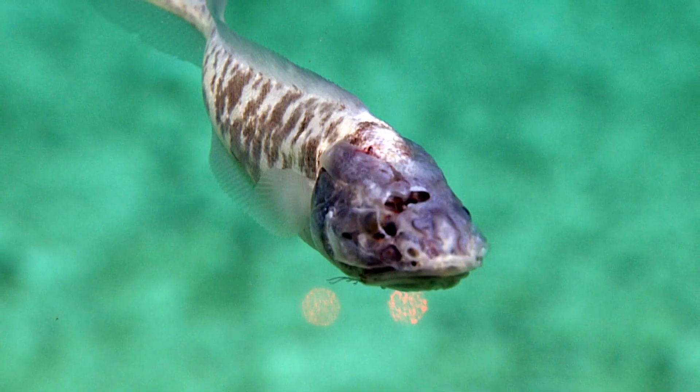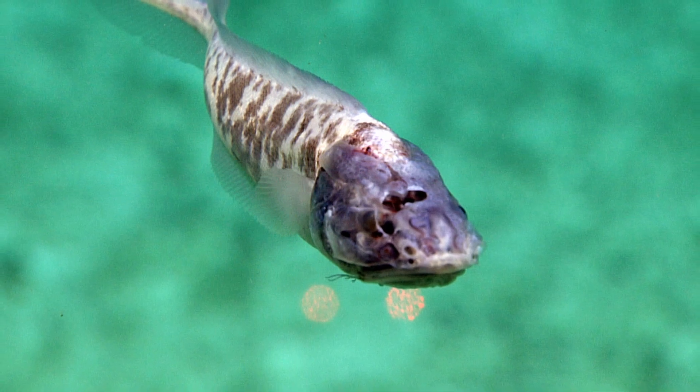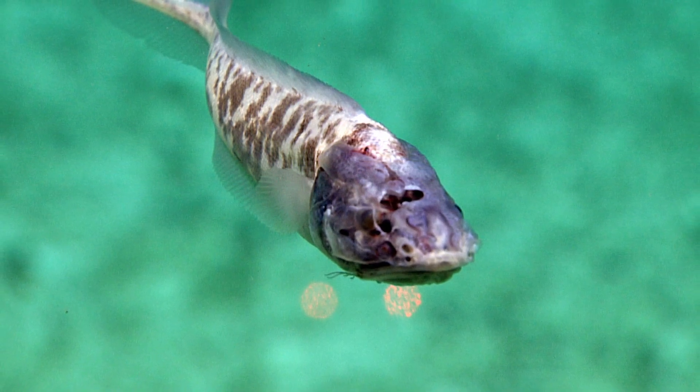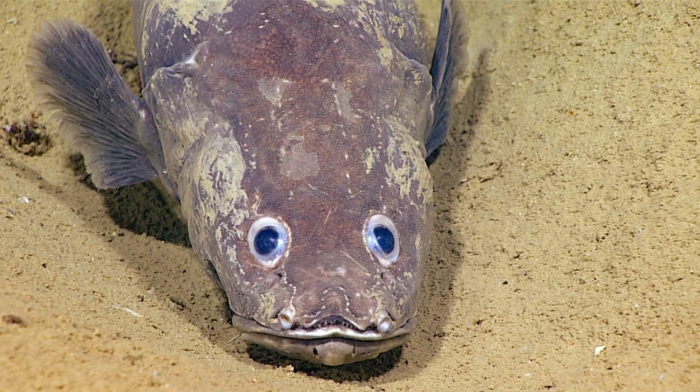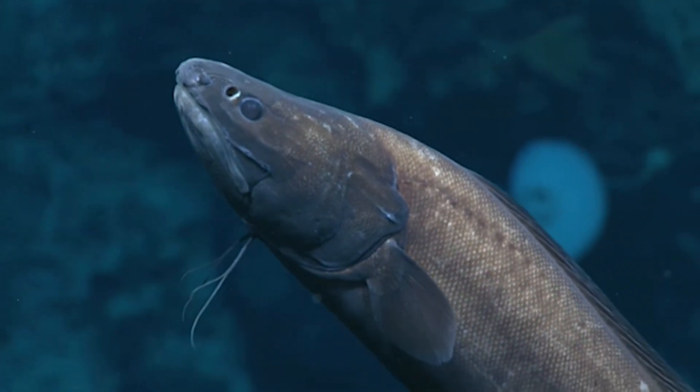Some species are marked by body spots of various sizes, blotches, or darkened fins. Some species are commercially important.